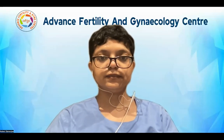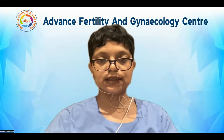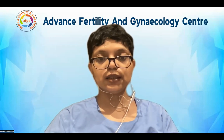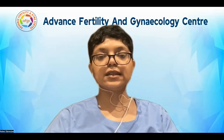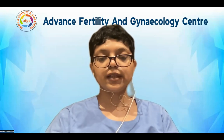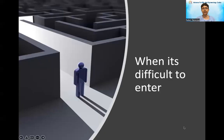Hello everyone, welcome back to the series 3 of difficult embryo transfers. We have divided difficult embryo transfers into three categories: difficulty in visualization, difficulty in entering, and difficulty in negotiating the cervical canal. Today we are going to discuss what we should do when it is difficult to enter into the cervical canal.